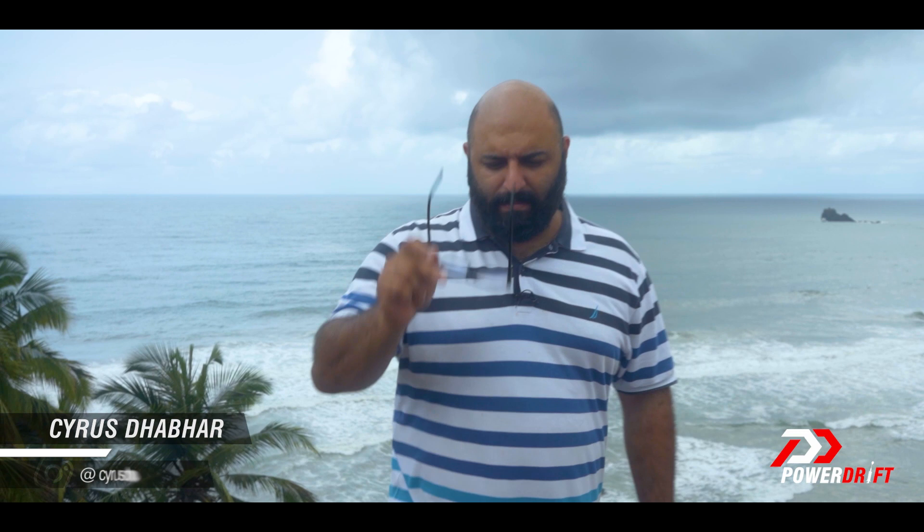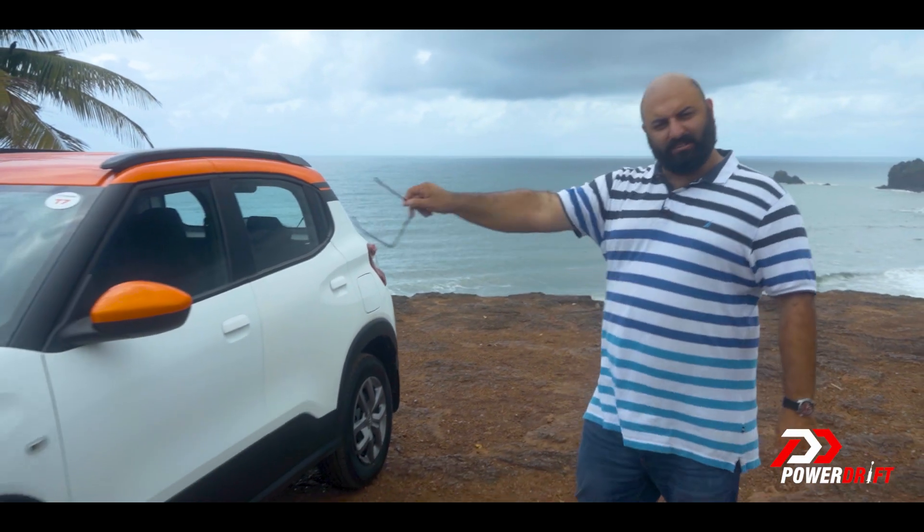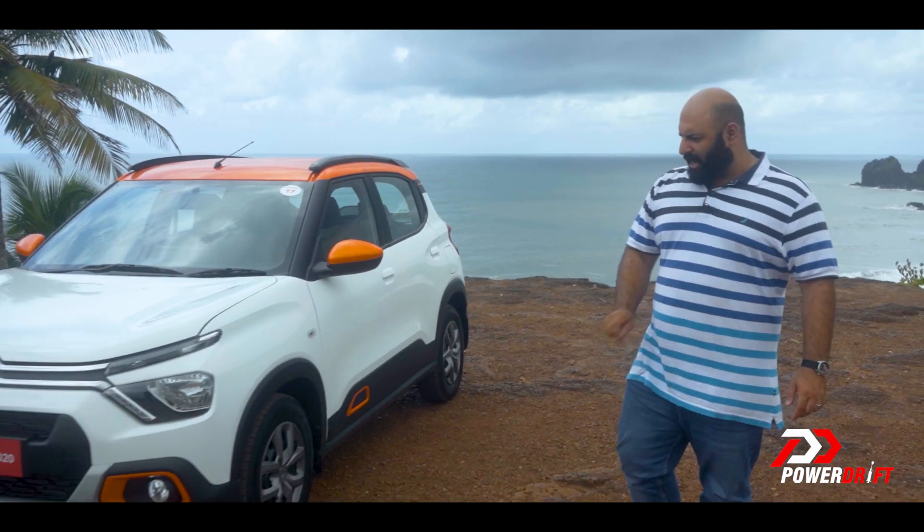The French — they are an eccentric bunch of people. They make good food but they also make eccentric cars, to the point where almost every single French car will make you scratch your head and wonder why certain things exist. And this, well, this is India's newest French car.